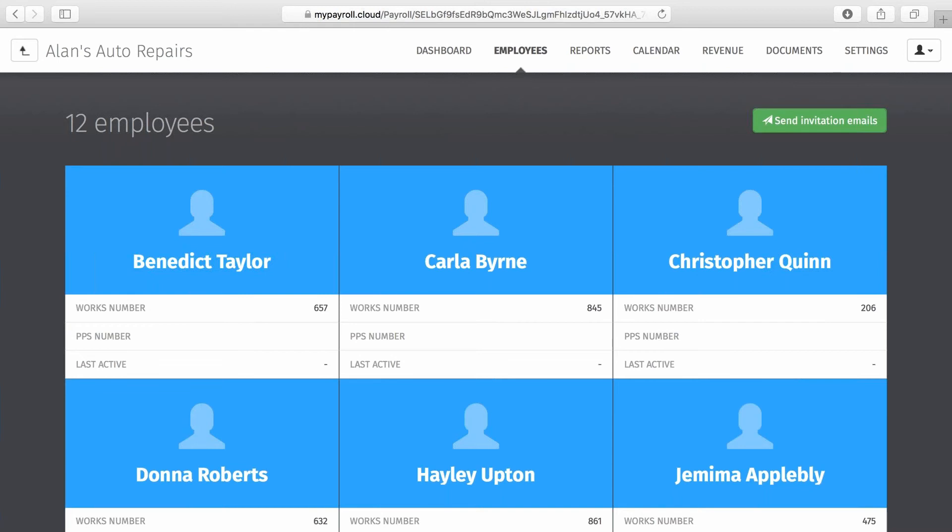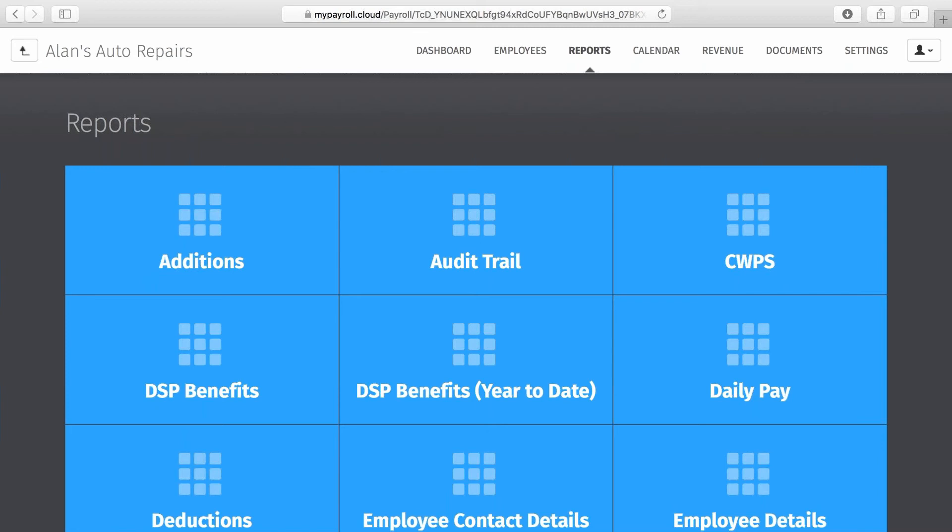For employees, payslips will be available as set up by the user when connecting to BrightPay Connect — so you may decide one day before payday or on the payday itself. The next tab is Reports, where employers can log in any time and run their own payroll reports. As soon as the payroll is finalised, any report saved in the payroll software will automatically be available on BrightPay Connect to both employers and payroll clients. For payroll bureaus, this eliminates the need to email reports to clients each pay period.